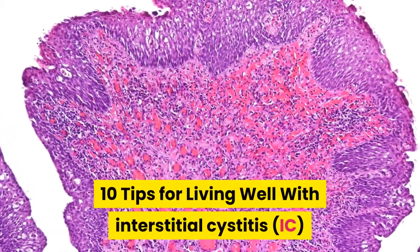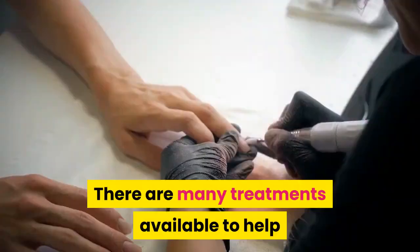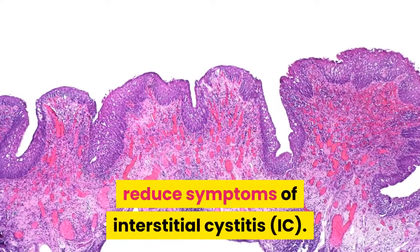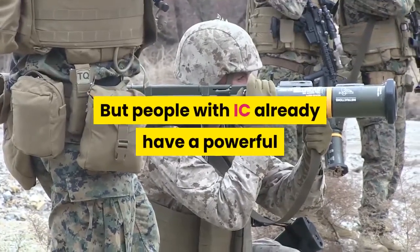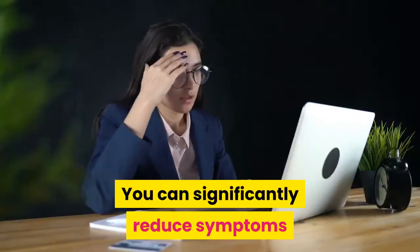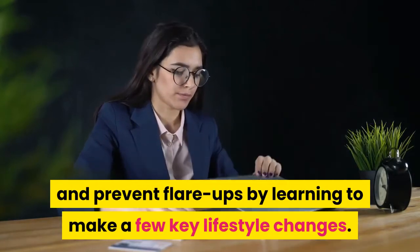10 tips for living well with interstitial cystitis. You have the power. There are many treatments available to help reduce symptoms of interstitial cystitis, but people with IC already have a powerful tool to combat the condition: themselves. You can significantly reduce symptoms and prevent flare-ups by learning to make a few key lifestyle changes.